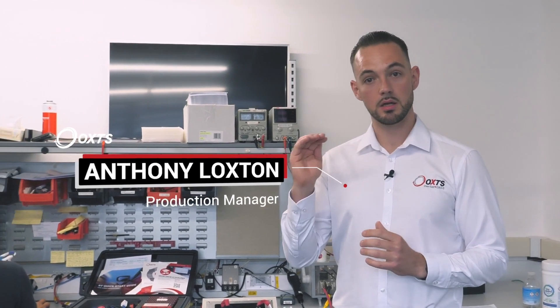This is where all customer orders go through before they go out the door. This is to ensure that they meet high quality standards.